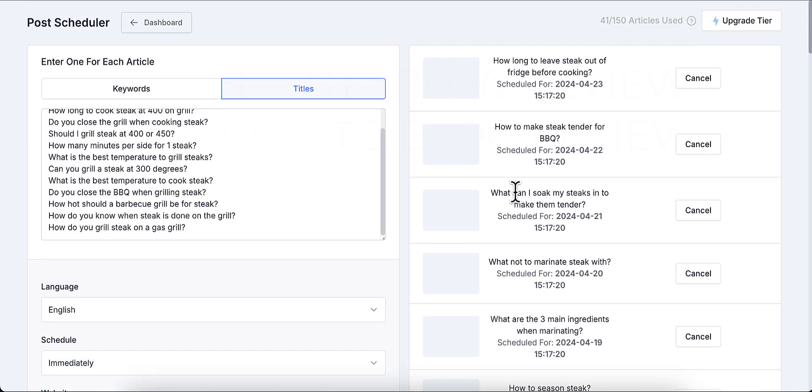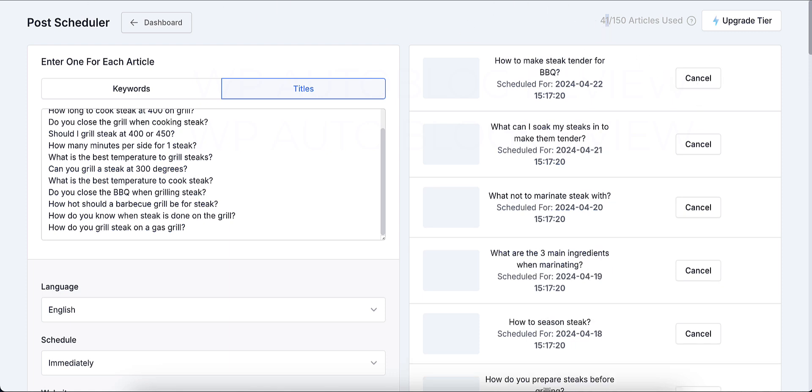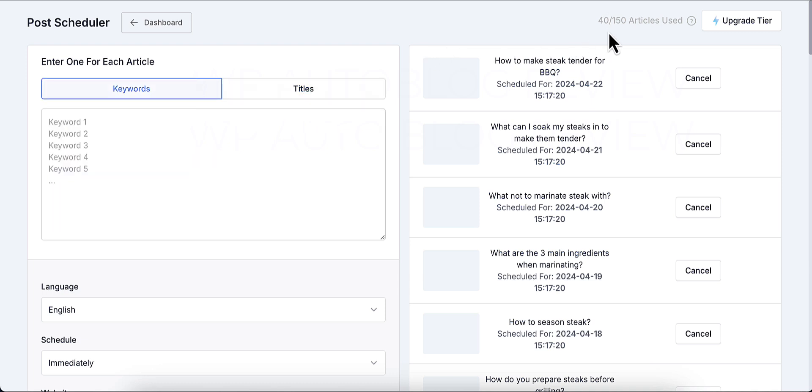Once you hit 'Create Articles', they're added to your queue. At the top of the dashboard it shows how many articles you can use per month — I'm on a plan with 150 articles per month. As soon as you schedule articles, they're deducted from your quota whether published or not. However, if you cancel a scheduled article, the credit is returned. So don't schedule more at once than your plan can handle.